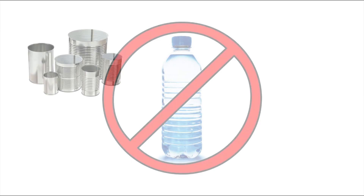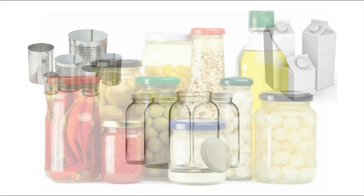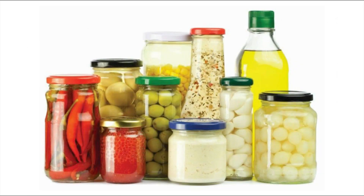And while some foods might transition to cans or cartons, most will likely end up in glass containers. Glass doesn't alter the taste, and it allows consumers to see what's inside. But not all glass containers are equal.